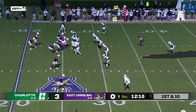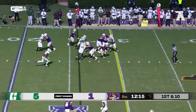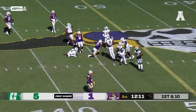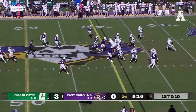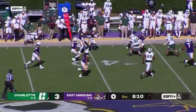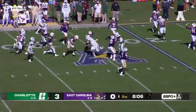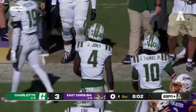Pass interference call. First down, Edmonds looking for a cutback, able to squirt through. On first and 10, Jones hums it. In the coverage, it's picked. Julius Wood weaving through the defense, still on his feet, keeping his balance, and they thump him at the 25-yard line.